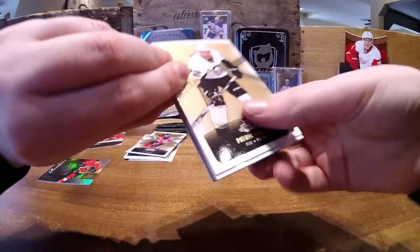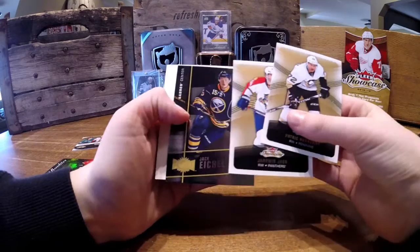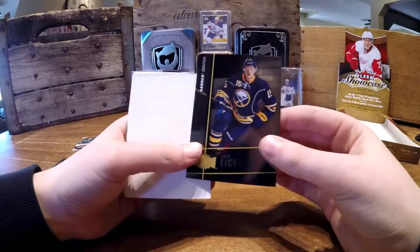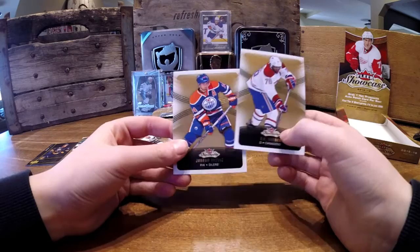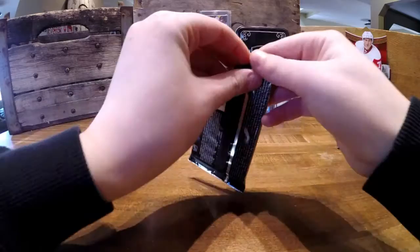Patrick Hornquist, Yermer Yager, and a Jack Eichel Metal Universe — this is a rookie card. One thing that's bad about Eichel in these products is that he doesn't have any signed cards because he signed with Leaf instead of Upper Deck.